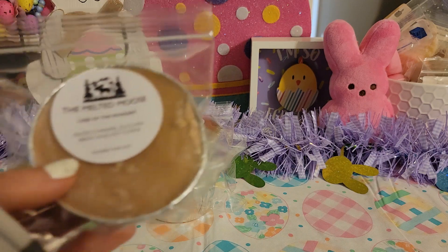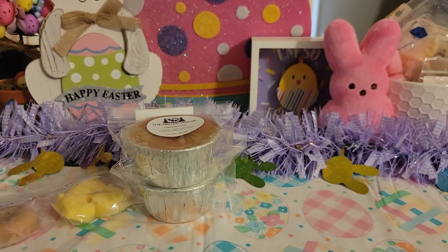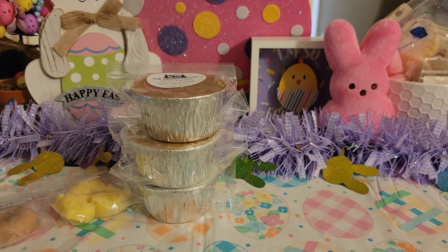Next up is called Case of the Mondays — Salted Caramel, Zucchini Bread, and Hot Coffee. I have one very similar to this, if not exactly the same — it might just have a different name. It's from the Melted Moose and it was a coffee caramel zucchini bread type blend and it's phenomenal. I've melted it a couple of times now. It smells exactly like the other one. I love coffee and caramel together, especially mixed with zucchini bread.